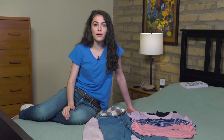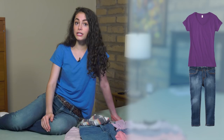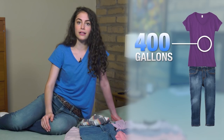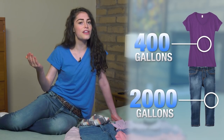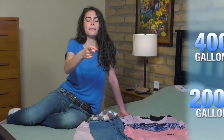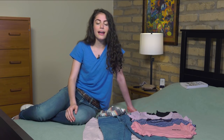The water use doesn't stop there. What about the water used in a simple outfit? To make a single t-shirt, it takes 400 gallons of water just to grow the cotton. And a pair of blue jeans — you're looking at another 2,000 gallons of water. He's wearing 3,000 gallons of water, and wearing it well.